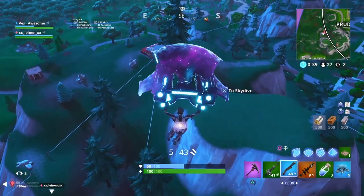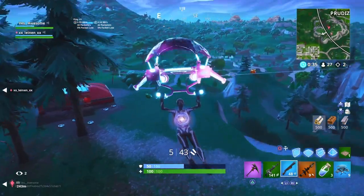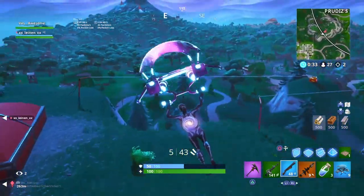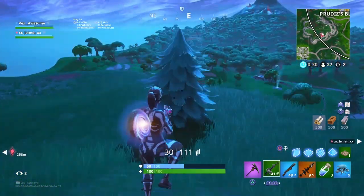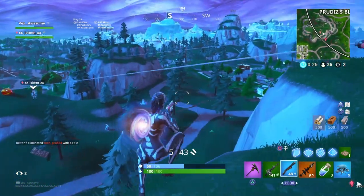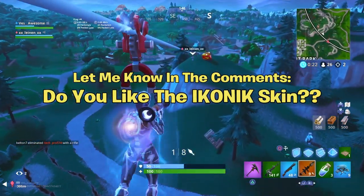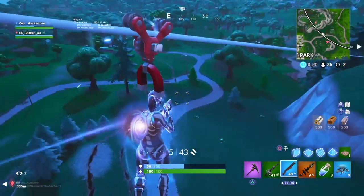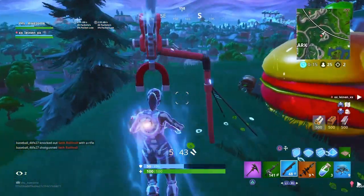Yo what's up guys, it's your boy Nick Argueel, welcome back to the channel. In this video we'll be talking about the iconic skin codes and why you should not fall for any of these giveaways. Anyone giving you a code is going to be a scam. I hope you guys enjoy this video — drop a like and let me know in the comments: do you actually like the iconic skin?